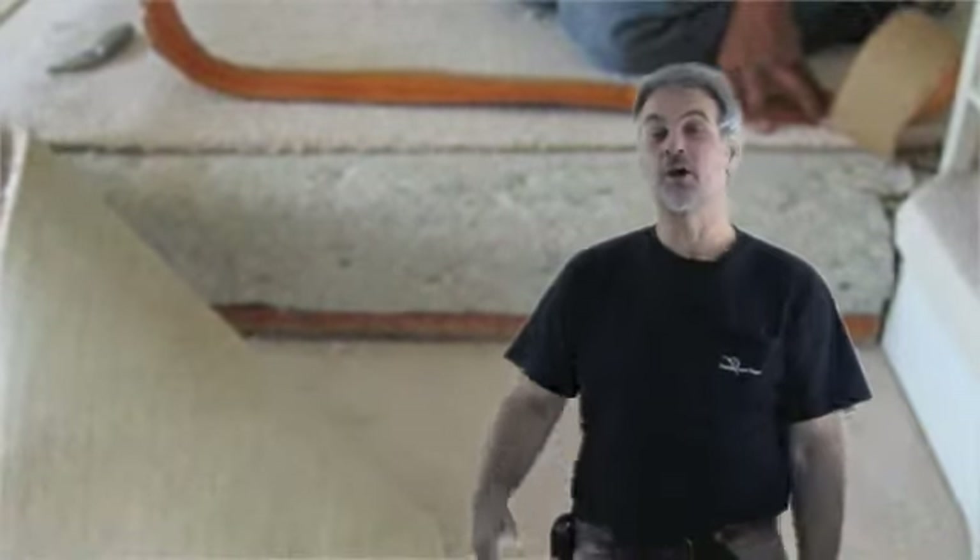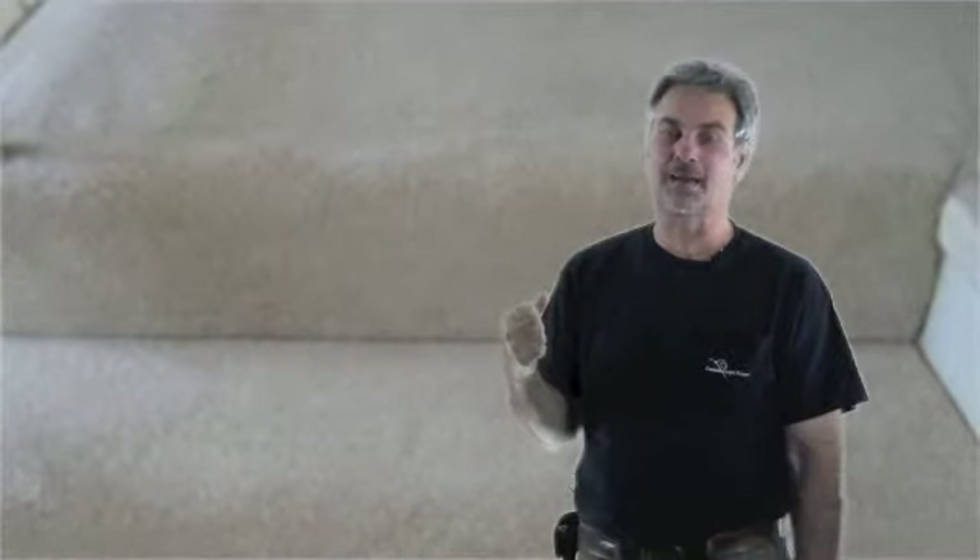How long is the carpet repair going to last? It should last until the carpet is completely worn out. Now, sometimes if you were to hire a carpet installer, they're going to back up their work for a month or a year or something like that. We back up our work forever — 100% unlimited, unconditional lifetime guarantee. You've got my word on it.